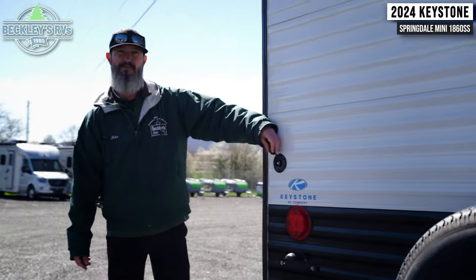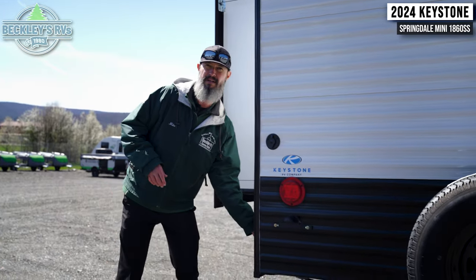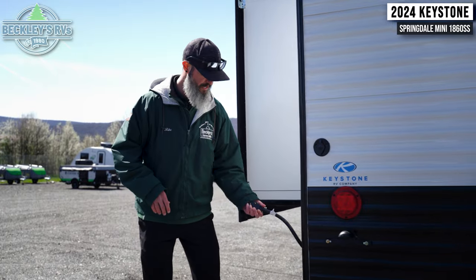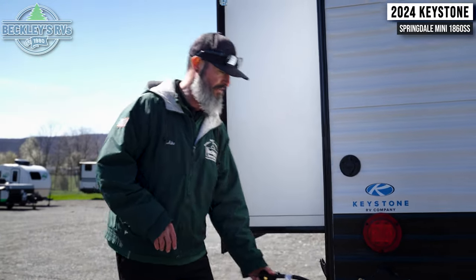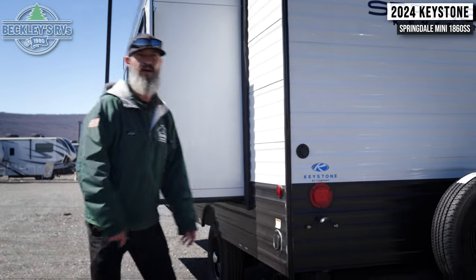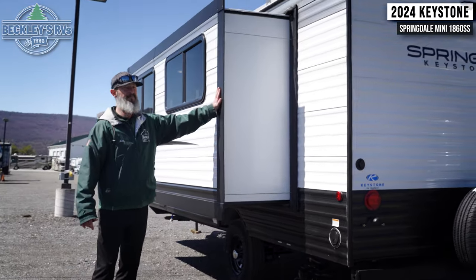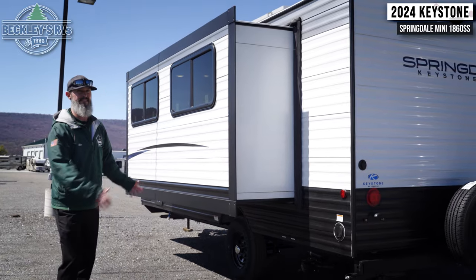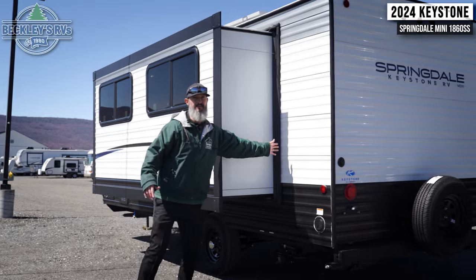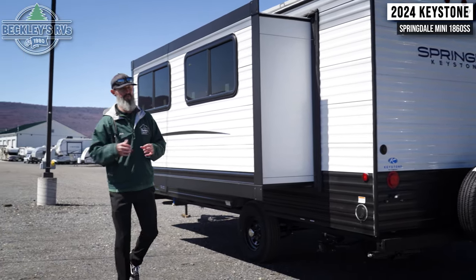Back here in the corner we have a cable hookup, so if you get to a campsite you can easily pipe in TV stations through the campground's TV provider. We have our 30-amp electric outlet to hook into the post and power a lot of electrical items inside. Check out this slide — it's nearly the whole length of this wall and very deep. You'll see when we get inside how much that lends to floor space and livability.